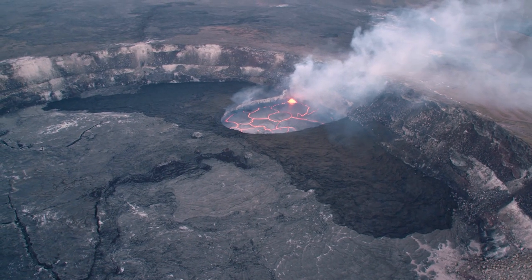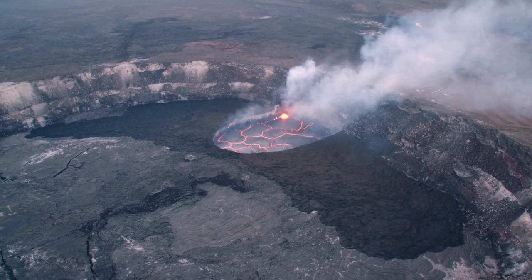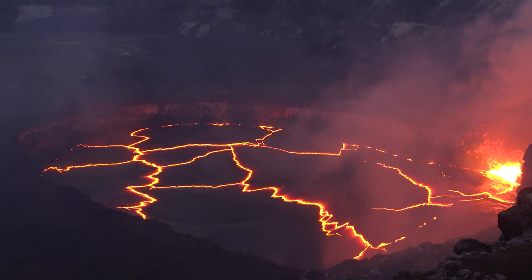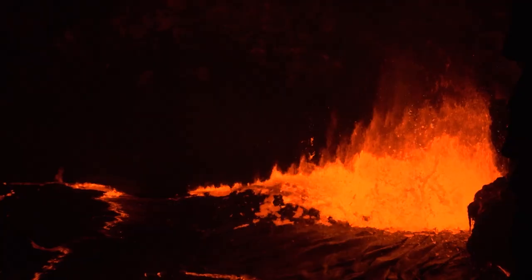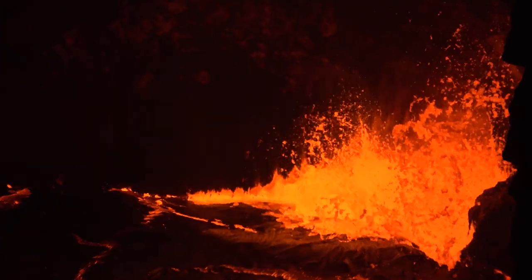Other types of volcanoes, such as the volcanoes in Hawaii, are formed when hot magma melts right through the upper surface of the Earth's crust. Once magma has erupted outside of a volcano, we call it lava.